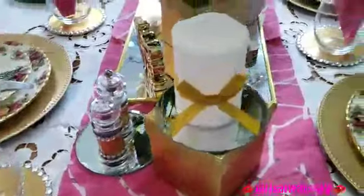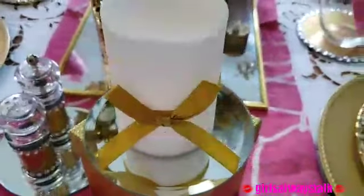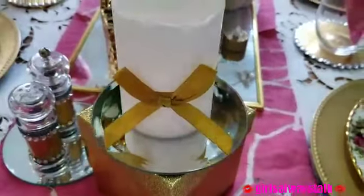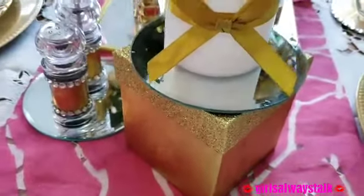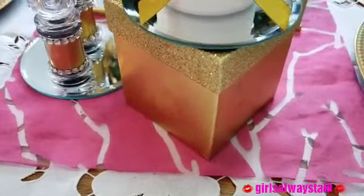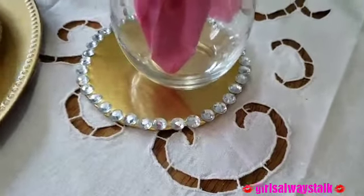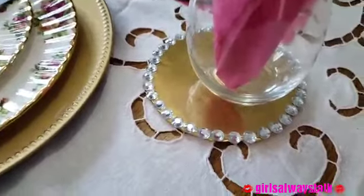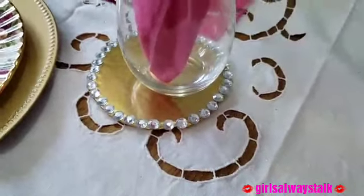I thought to myself, alrighty, I'm gonna try a little something, and this is what I did guys. I'm gonna start off with this candle that I picked up at the Dollar Tree. I added a bow, placed it on top of a mirror that I got at the Dollar Tree, and placed it on top of a box that I also got at the Dollar Tree, just to give it a little bit of pop. I also made a coaster — I DIY'd that — and I will leave a link in my description box for all the pieces I did make.